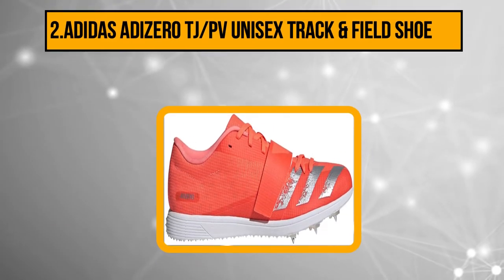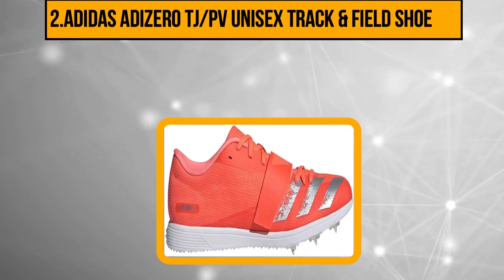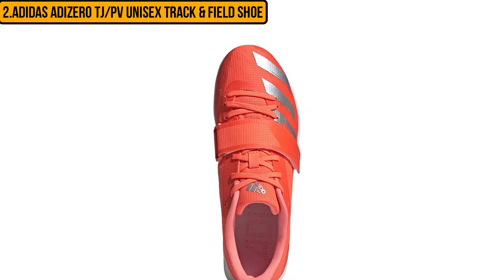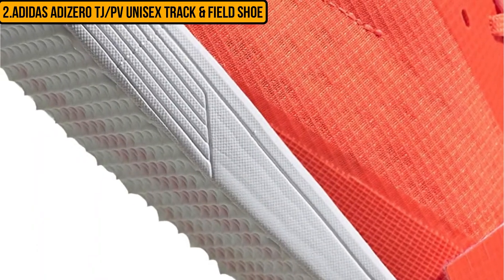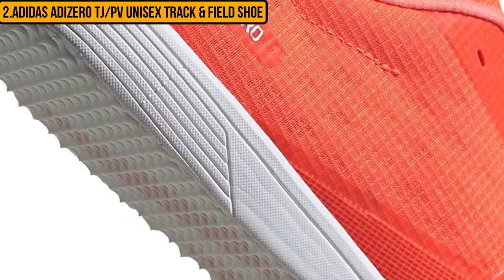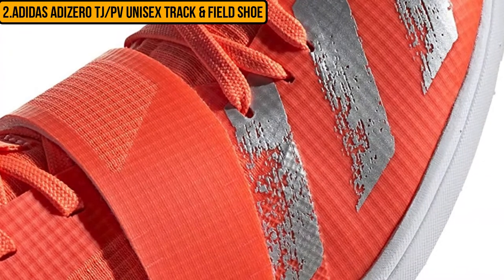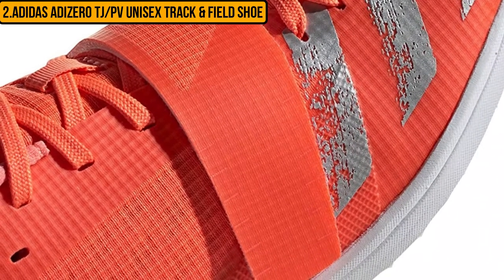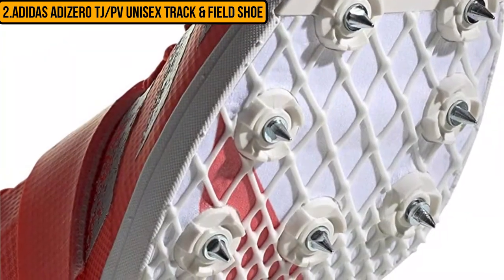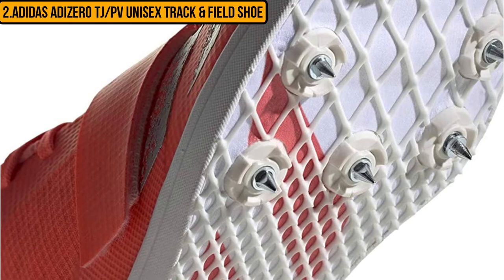Now at number two, the Adidas Adizero TJ/PV unisex track and field shoe. This track and field shoe is best for a range of activities including the long jump, triple jump, and pole vault. These are durable sneakers that feature spikes to offer good traction and balance in jumping events. They feature a single layer mesh upper that provides support around the forefoot, offering balance and reducing the risk of injury. This is a lightweight track shoe great for reaching high speeds during races and training. These shoes feature a heel cup for durability and support, keeping the feet in the correct position, and are breathable to keep you cool and comfortable.